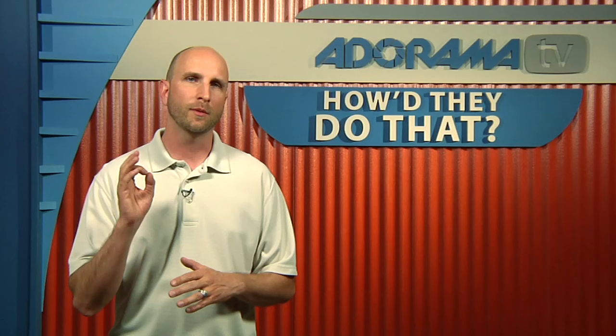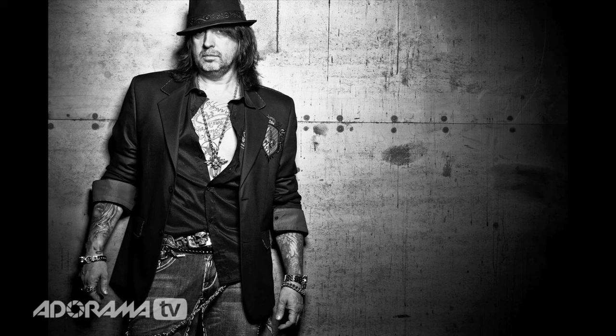Another picture you took of Mario was him against a concrete wall. Could you walk us through the lighting setup for that shot? For the portrait of Mario against the metal wall, I wanted light that fell off evenly across him and pulled back to flatten out the image a bit. Camera-wise, I shot with a Canon 5D Mark II with a 70-200mm lens. Lighting was simply a Profoto white beauty dish with a 25-degree grid over it, giving a nice even fall-off while still providing a decent area for the subject to work in.